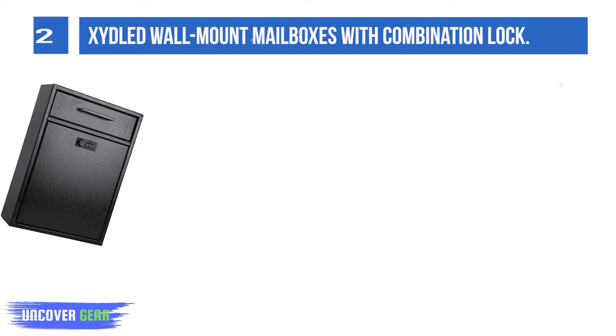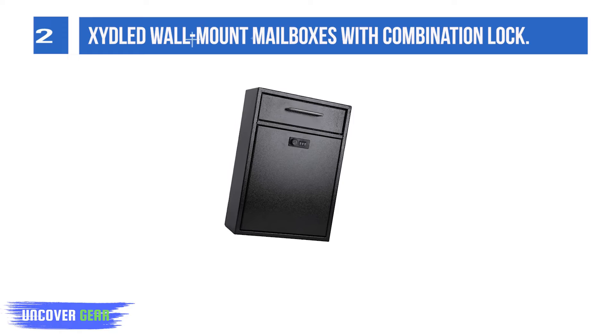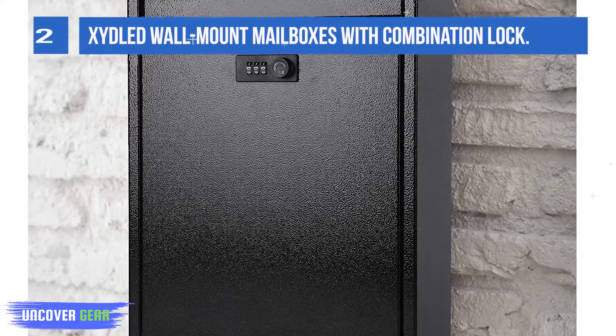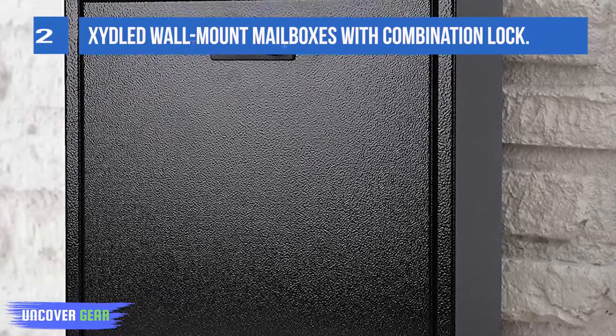When you have time to open the mailbox, you can collect, open, and process letters at one time. This mailbox uses combination locking. More secure. Fast delivery. Easy to pick up. It has a variety of styles for you to choose. Can be widely used in various places — home, company, bank, etc. Fine workmanship. Strong and durable. Full resistance.